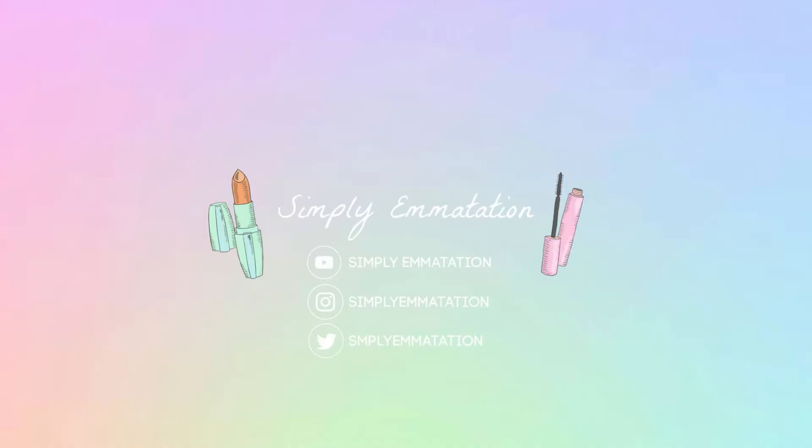Hey guys, welcome to my channel, or welcome back if you've been here before. I wasn't sure if I should still make this video since we are already halfway through January in 2021, but I decided that I like watching these videos and I feel like they can be helpful. So today I'm going to be showing you guys what my favorite makeup products were for the year 2020. Some of them were released last year and some of them I have just now discovered, but I can't wait to share with you guys what I personally think was the best makeup of 2020.